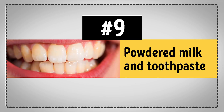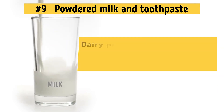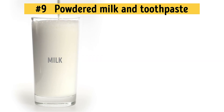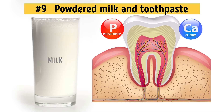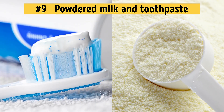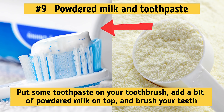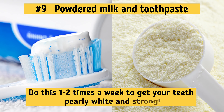Number 9: Powdered Milk and Toothpaste. Dairy products, especially milk, significantly improve the health of your teeth. That's because milk contains both calcium and phosphorus, which promote the remineralization of tooth enamel. You can either put more dairy products in your diet or simply use powdered milk to brush your teeth. Combine it with your toothpaste for an even better effect — just put some toothpaste on your toothbrush, add a bit of powdered milk on top, and brush your teeth. Do this one to two times a week to get your teeth pearly white and strong.